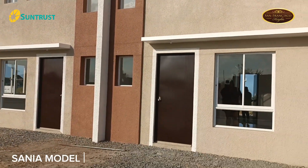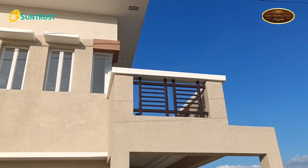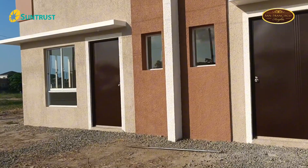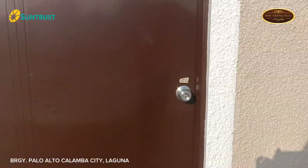Welcome to Sanya Model, one of San Francisco Heights' newest model houses. San Francisco Heights is located at Barangay Palo Alto, Calamba, Laguna.